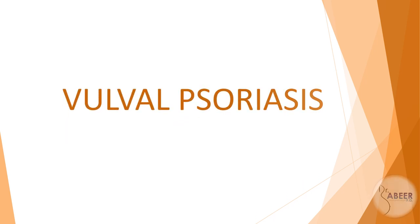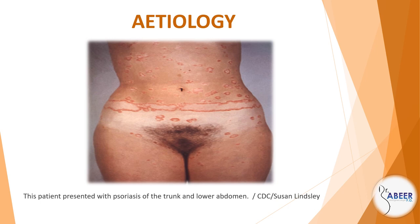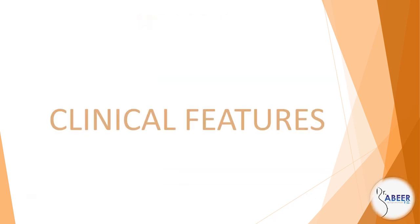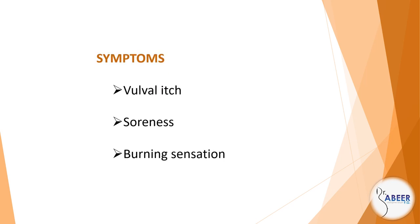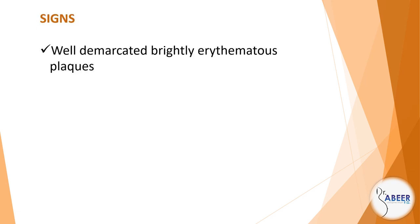Vulval psoriasis. Etiology: psoriasis is a chronic inflammatory epidermal skin disease affecting approximately 2% of the general population. Genital psoriasis may present as part of plaque or flexural psoriasis, or rarely as the only area affected. Clinical features — symptoms: vulval itch, soreness, and burning sensation.